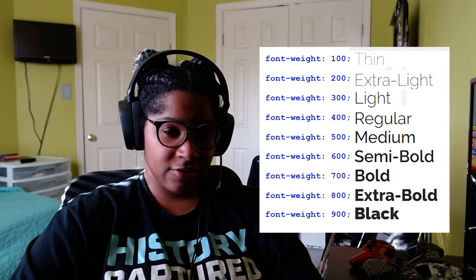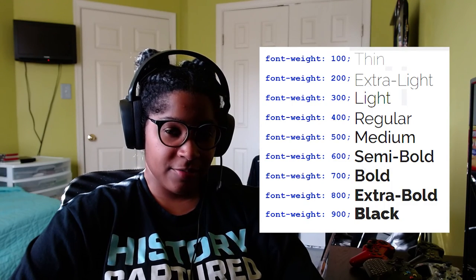Now let's talk about some related terms that will help your understanding of typography. The first is the weight of a font. Font weight refers to the thinness or thickness of a font. Most serif and sans serif fonts have different weights — examples include thin, standard, medium, bold, thick, black, and so on.